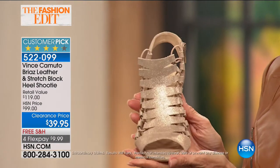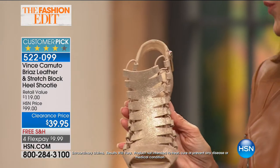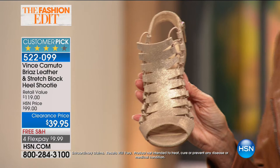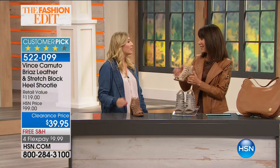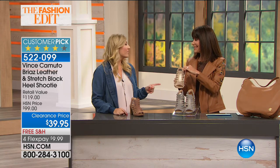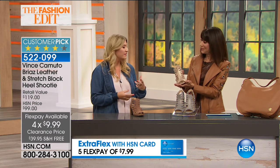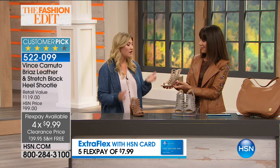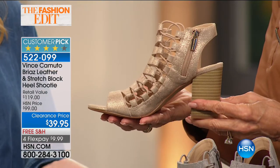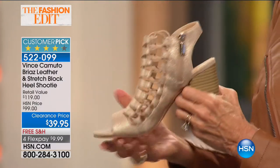At $39.95 you can buy all three colors for the retail price of one. Casey lives in this style in New York City — commuting in it, wearing it to work, and out on Friday and Saturday nights. It truly never makes it back to the closet; it stays by the front door ready for the next day. She's invested in a few colors because they all go with everything.